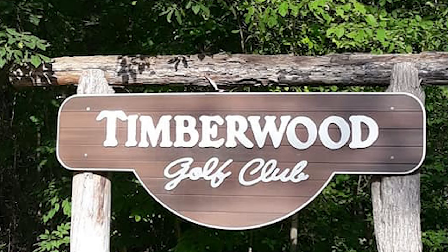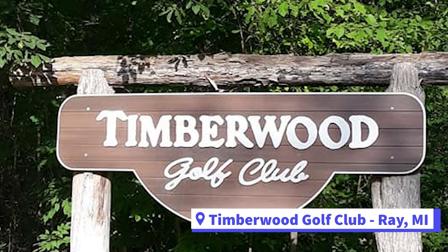What's up everybody and welcome back to the Bogey Smalls channel. On this week's course vlog, this is part one, the front nine at Timberwood Golf Club in Ray, Michigan.